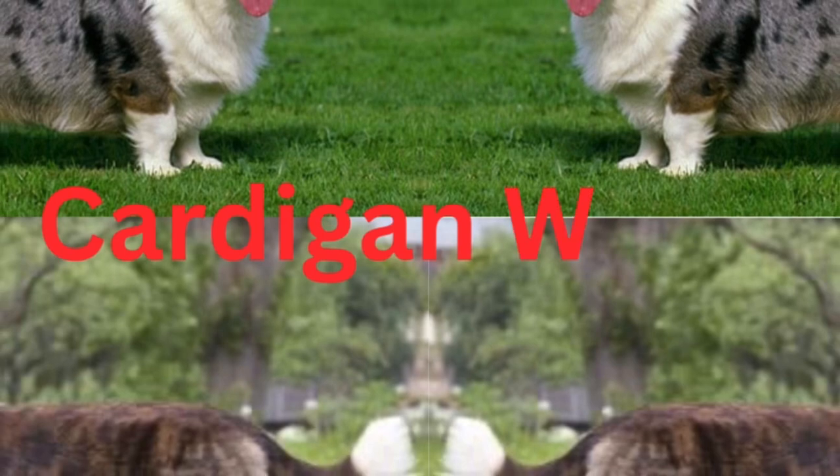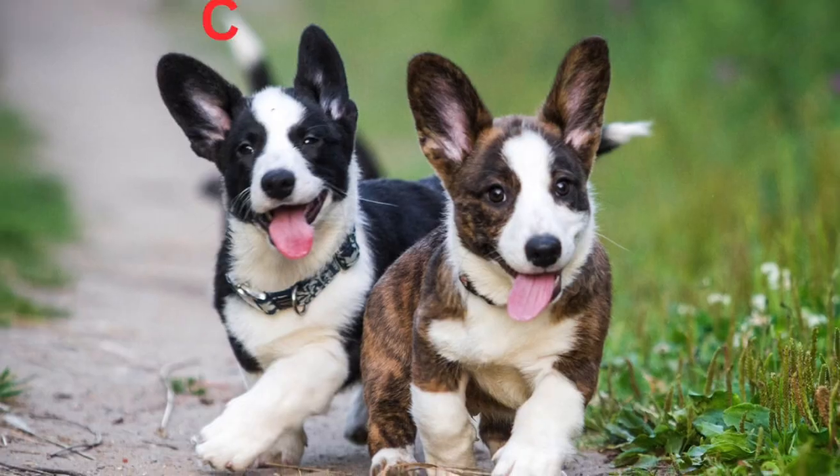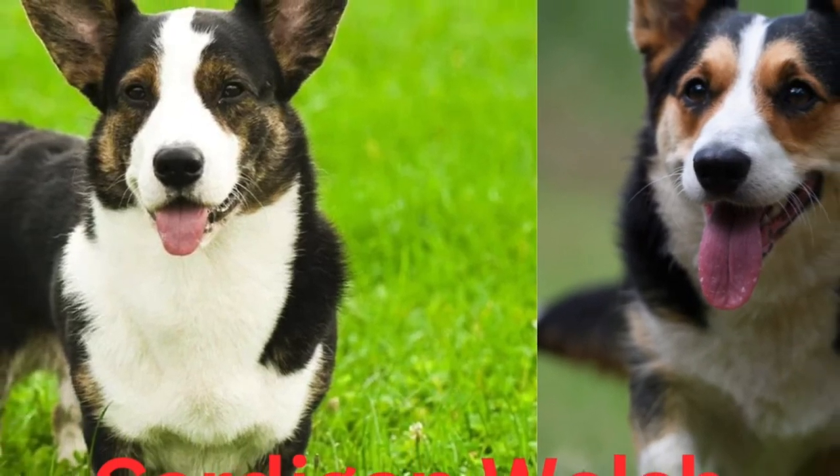They have a fox-like brush for a tail, and their head has the look of a fox also. They are much longer than they are tall. The coat comes in a number of colors; see the breed standard for details. Adult Cardigans stand at about 30 cm and weigh 15 to 18 kg.